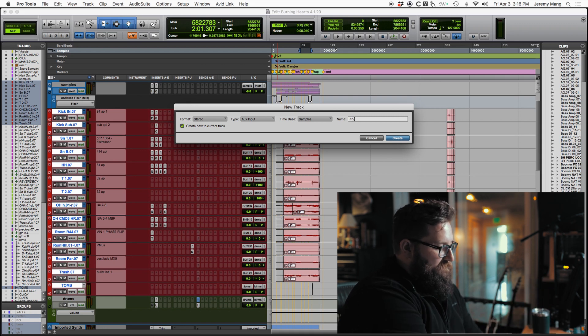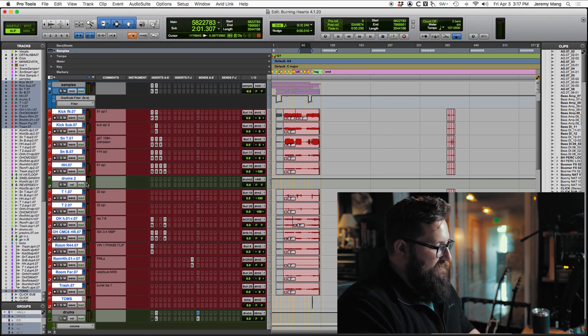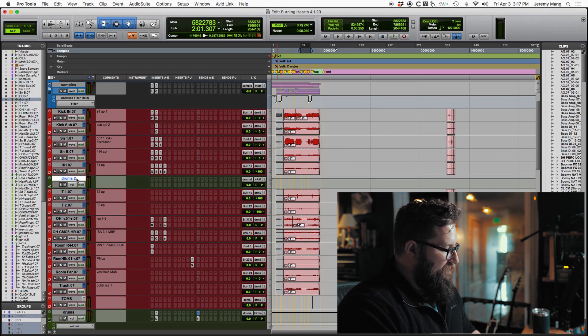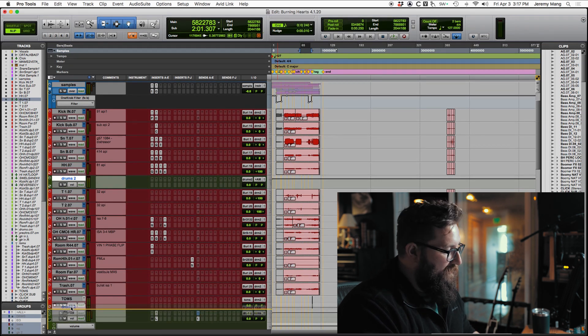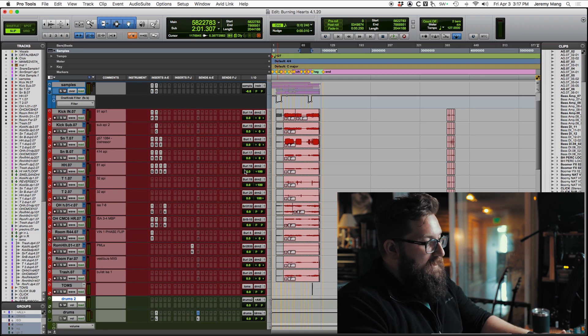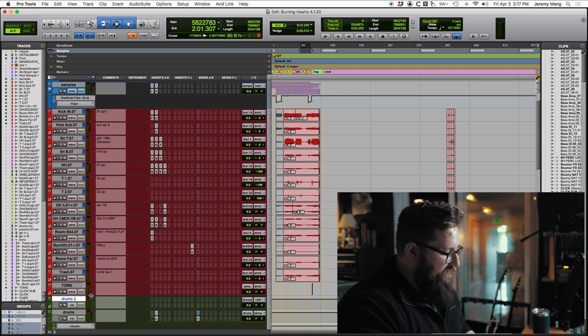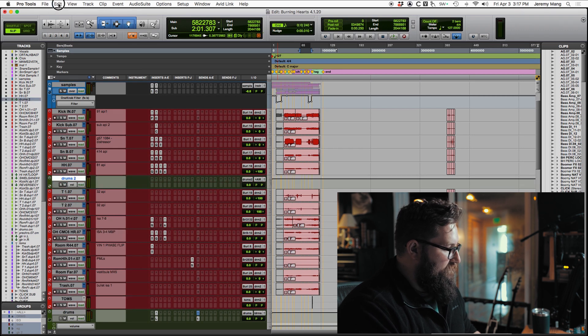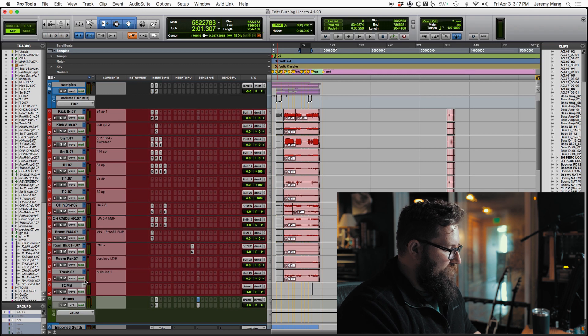I can create something — let's just call it 'Drums 2.' It's going to make an aux track. Where it puts that aux track is kind of weird; it just pops in the middle of everything. I'd rather see it at the top or the bottom. But everything is now routed to that — I have all of my drums and then this new aux named 'Drums 2' going where I need it to go.